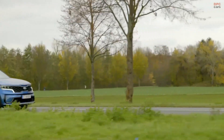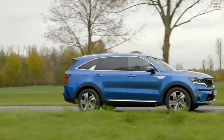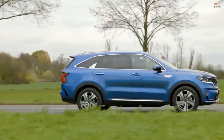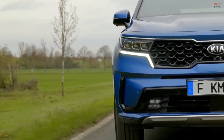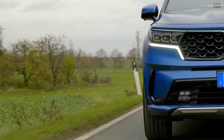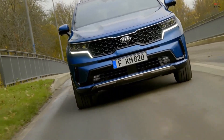Next up is a turbocharged four-cylinder engine with an eight-speed dual wet clutch transmission, featured on the SX model. This all-new powertrain delivers a spirited 281 horsepower and an incredible 311 lb-ft of torque — the most torque of any Kia SUV, even the Telluride. The Sorento also offers the first turbocharged hybrid in the segment.